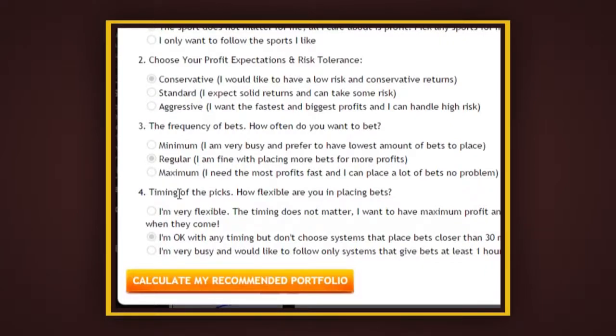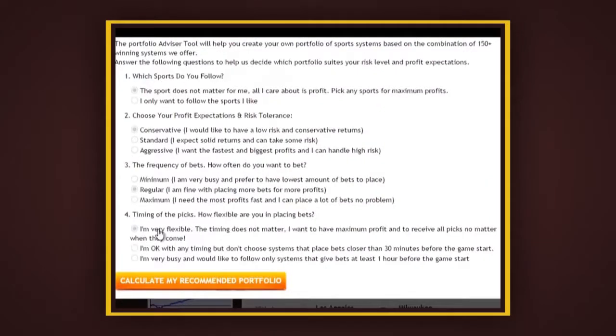The last question is the timing of the picks — how flexible are you in placing bets? If you're very flexible, the timing doesn't matter and you could choose the first option. If you're okay with any timing but don't want systems that place bets closer than 30 minutes before the game starts, choose the default option. Or if you're very busy and only want systems that give bets at least one hour before the game starts, choose the last one. We're going to stick with these options and then click 'Calculate my recommended portfolio'.